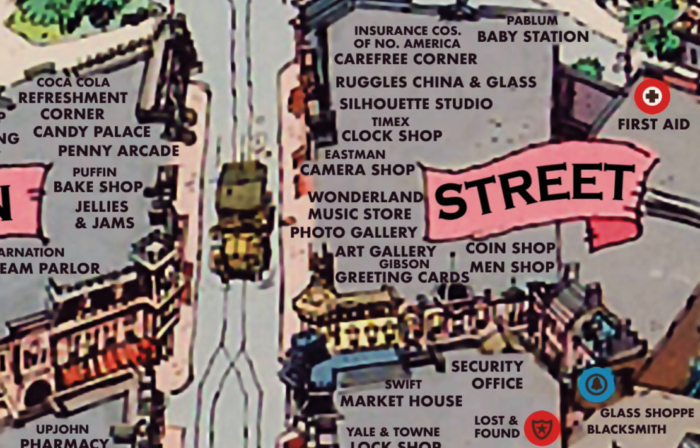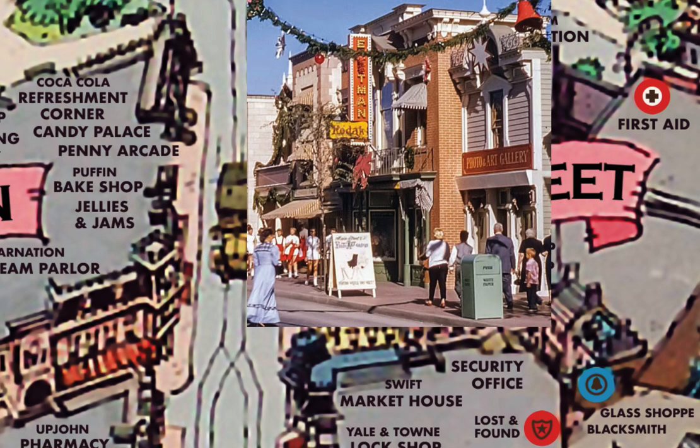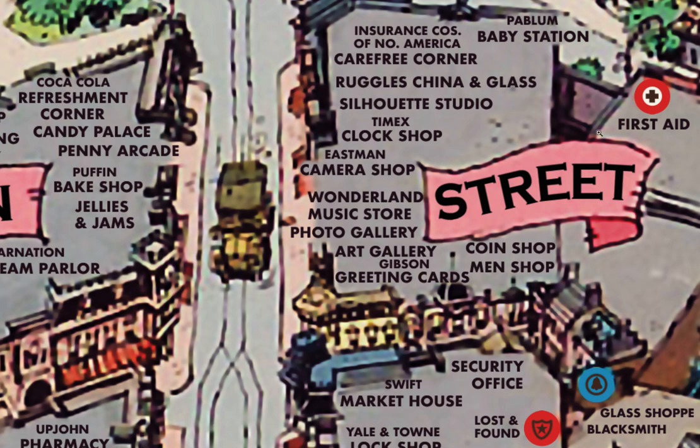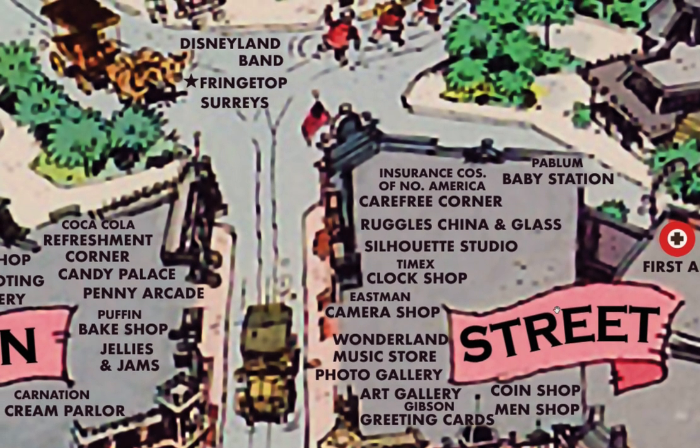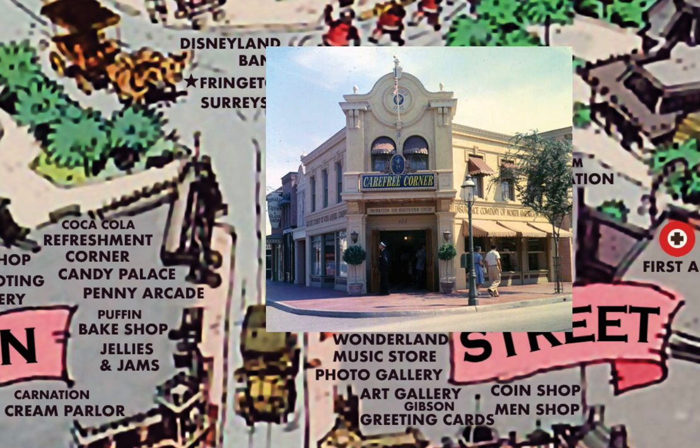Next was the Eastman Camera Shop. Walt's friend Art Linkletter, who hosted Disneyland's opening day telecast, had the concession for selling cameras and film for ten years in the park. Then we see the Timex Clock Shop, Silhouette Studio, Ruggles China and Glass, the Pablum Baby Station, and the Insurance Companies of North America Carefree Corner, which had a guest book for every state for people to sign.